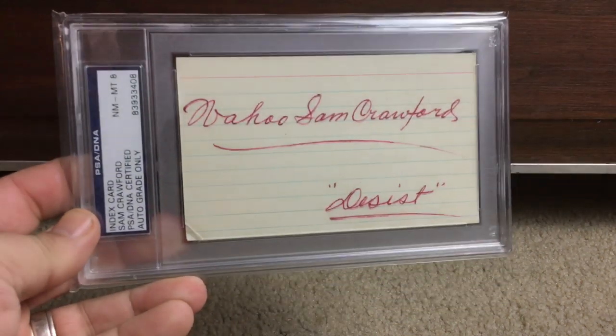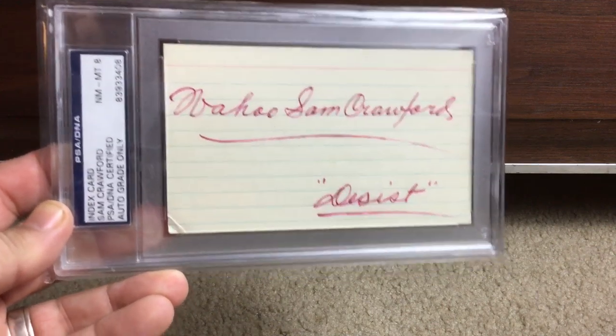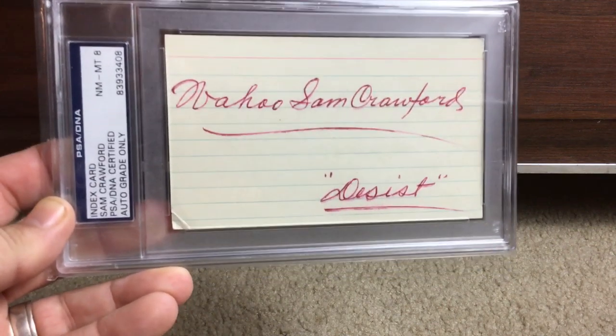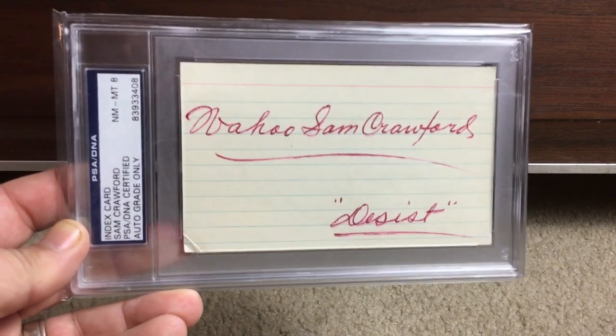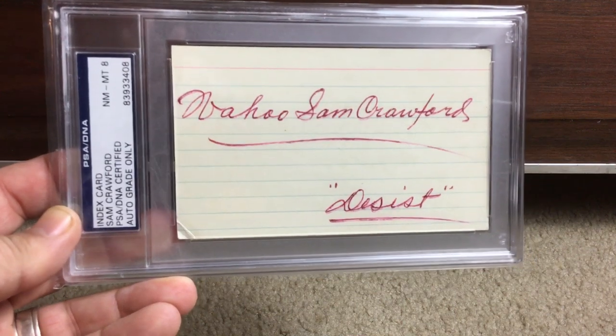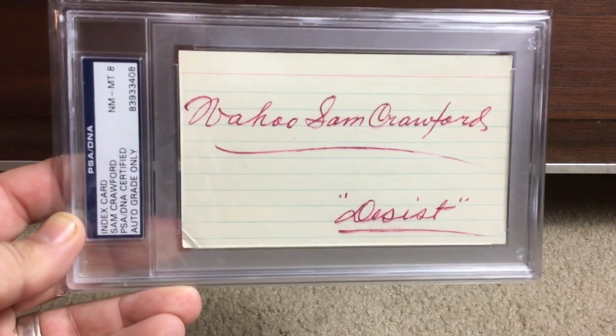Another cool one here: Wahoo Sam Crawford. What a great player. And I love how it seems like this person was sending TTM to him for a while and he finally sent back a 'desist' — like, stop sending me stuff. Beautiful Near Mint 8 there.